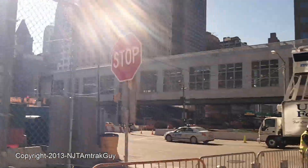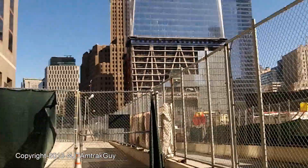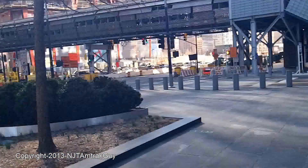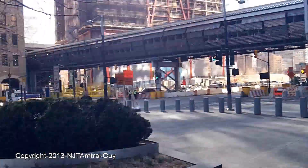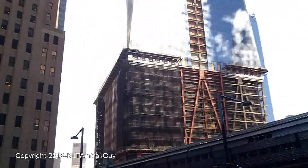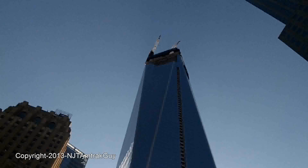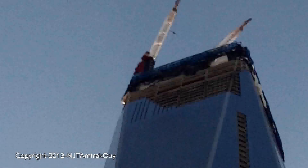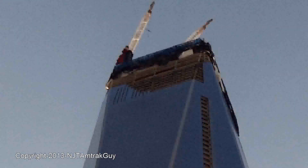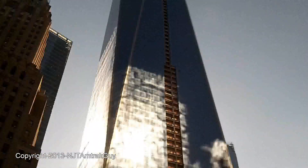I went around this way last time. I'm going to go back the other way around and see what I can see with the base. This is Vesey Street. It appears that this side of the One World Trade Center HVAC ventilation glass still has a lot of work to do, but it should be filled in very soon.